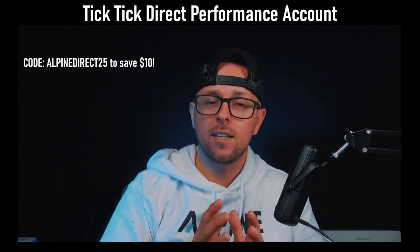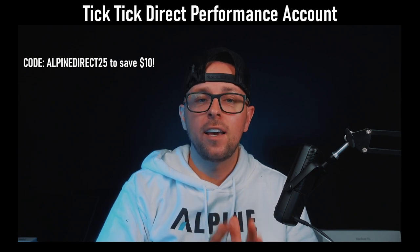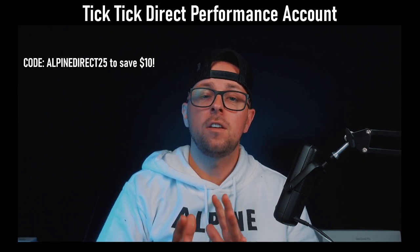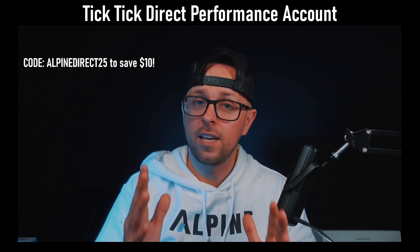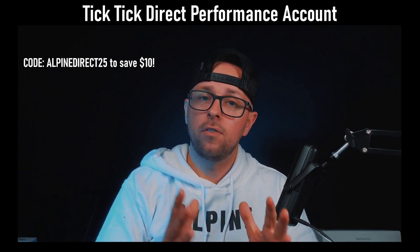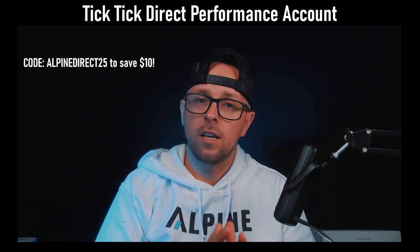The best part about TicTic Direct Plan is that you don't have to have a minimum amount of trading days to get a withdrawal. That means from day number one, you could get paid with TicTic Direct Plan. This is different from their evaluation plans — with those, you still have to trade 40 days minimum to get a 100% payout. But with the Direct Plan, you could get paid 100% for the first three months at any point, as long as you're above the safety threshold.